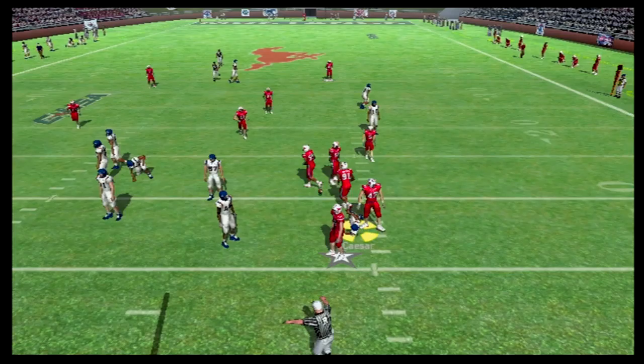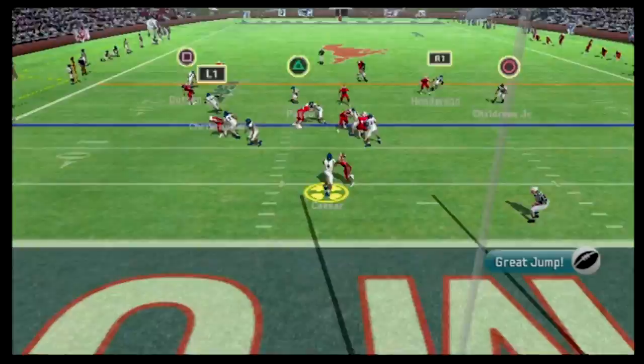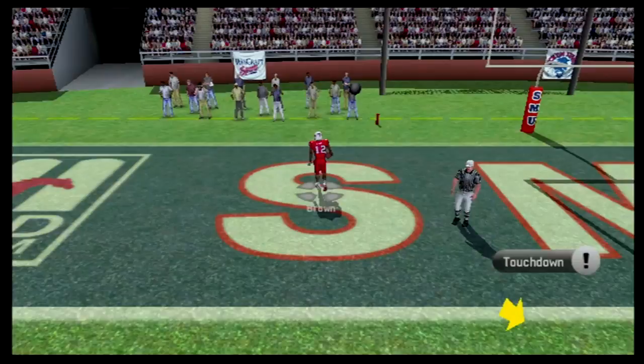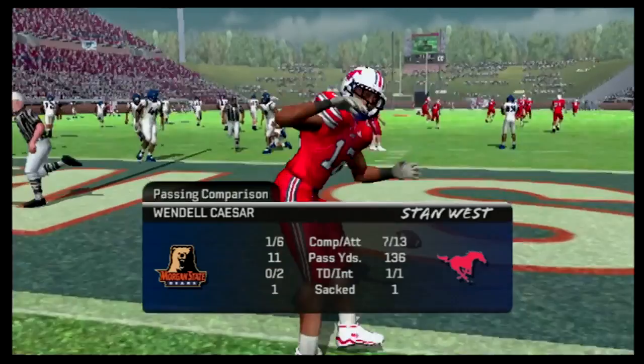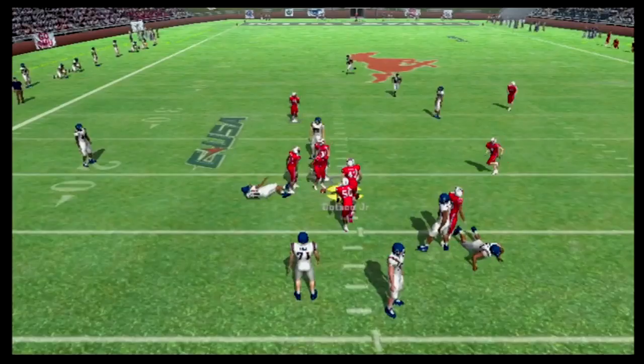Cesar comes back on the field and just gets absolutely tattooed trying to get rid of it — third and long. SMU sends the pressure, we get hit on the throw, it's picked off and taken for a touchdown again by Brown. Wendell Cesar gets hit on that throw — an easy pick-six. Now it's 13 to nothing just like that.